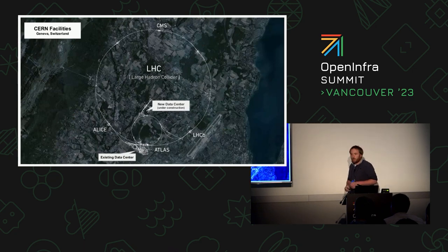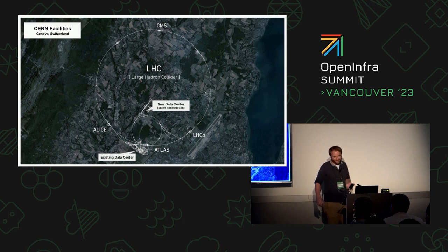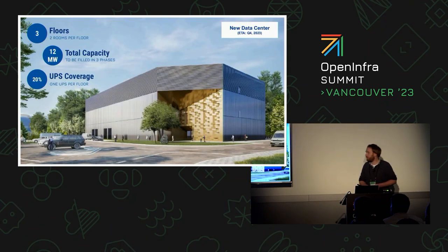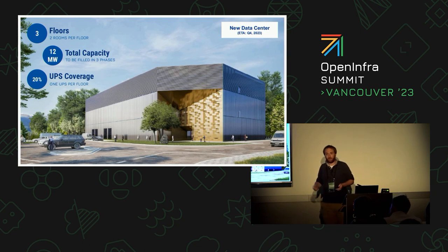Beside physics, we also do quite some IT at CERN. We have a pretty old data center located on the main campus, built in the early 70s. We are actually getting a new data center at a second site, which is being built right now and should be operational by the end of this year. It's a fully new building with three floors, a total capacity of 12 megawatts in power, expected to meet the computing needs of the next run of the accelerator — called High Luminosity — which has very high demands in storage and computing.